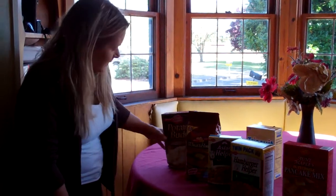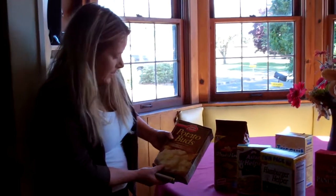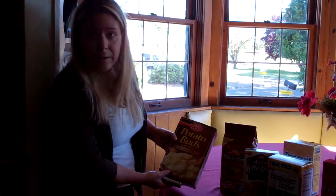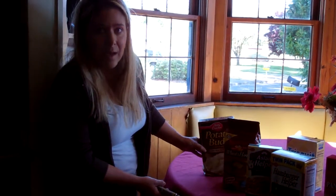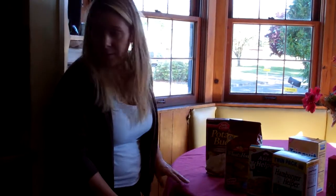Sometimes we get things that are dinged up — it was $1.50. So we'll make a box of potatoes as a side item and then add other things to our meal.